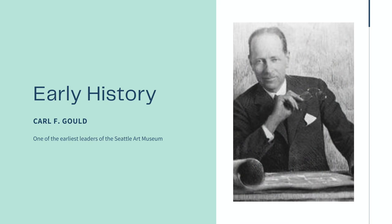First, I think it's important to cover the history of the museum itself. Things started off in 1906, relatively late by museum standards. This was when the Seattle Fine Arts Institution was founded, the precursor to the SAM.